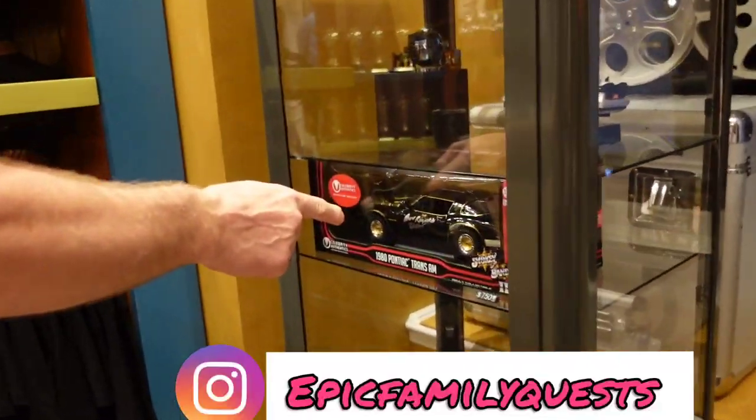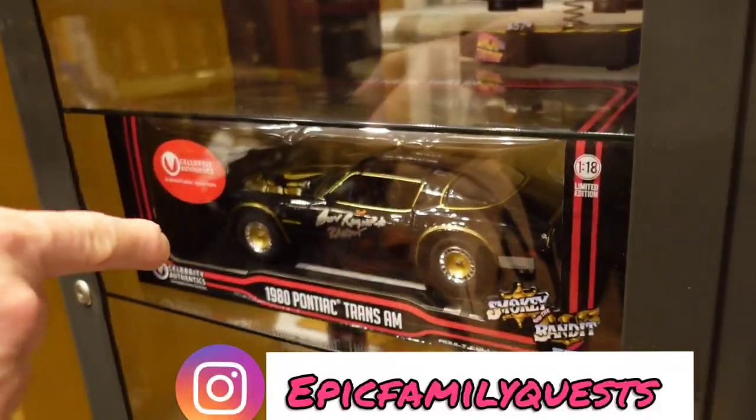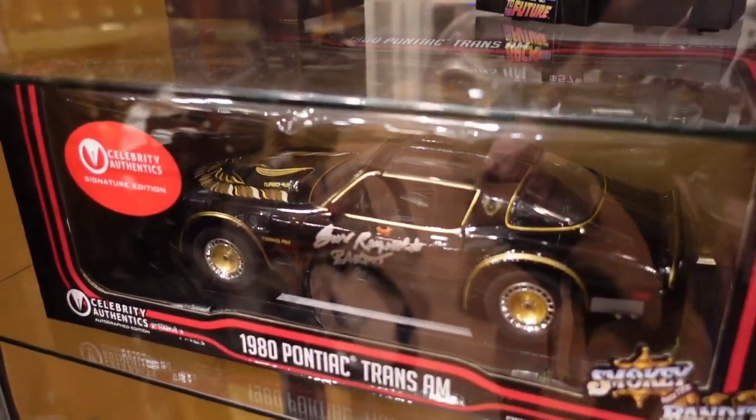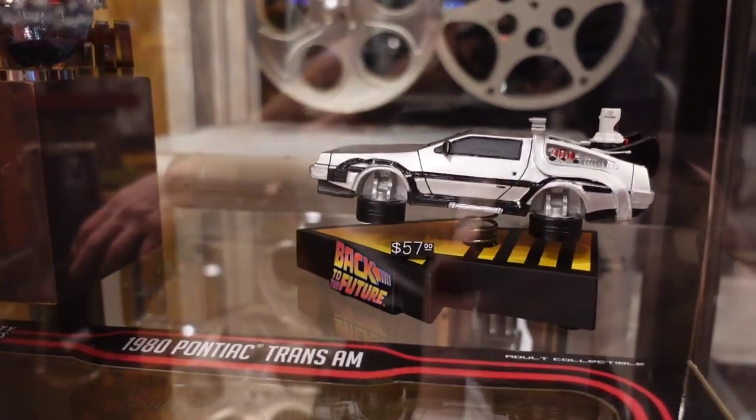Look at that smoky piece signed by Burt Reynolds — $750. And there's the Back to the Future DeLorean at $57. There are so many things you have to put together. That's cool.